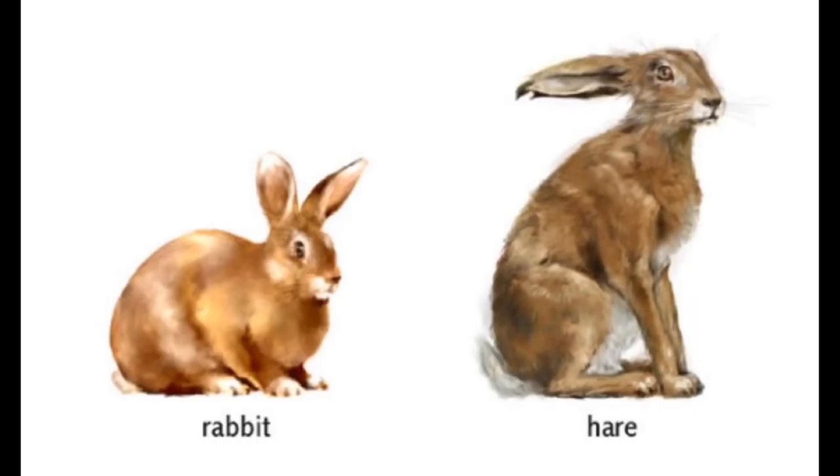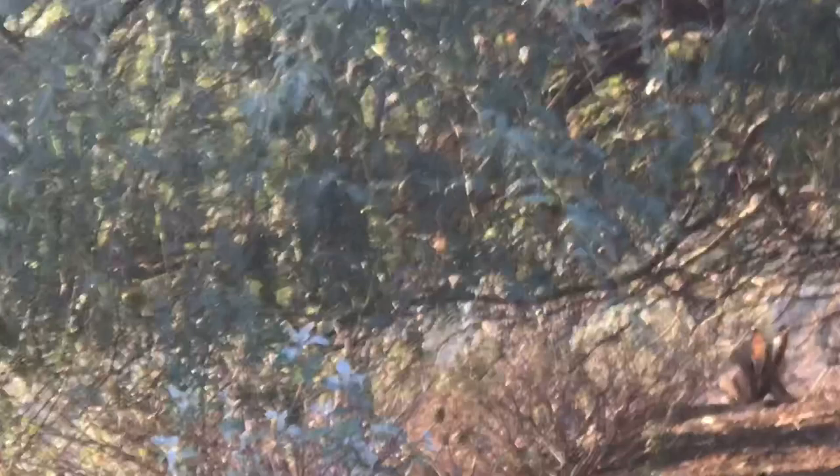A desert cottontail is a rabbit and a black-tailed jackrabbit is a hare, and yes, there is a difference between the two. Hares are larger and rabbits are smaller. They both have completely different behavior, they eat different food, and more. However, they are in the same order of animals, so people assume they are the same — but I assure you they really are not. I heard the jackrabbit is larger than an average-size dog.